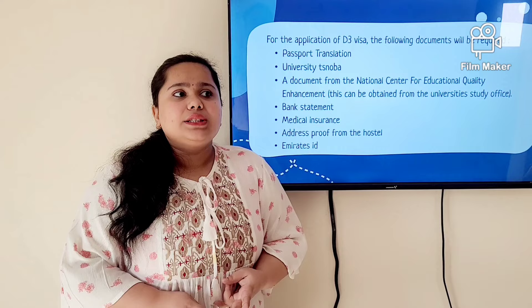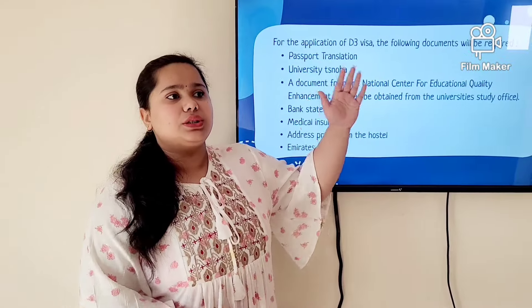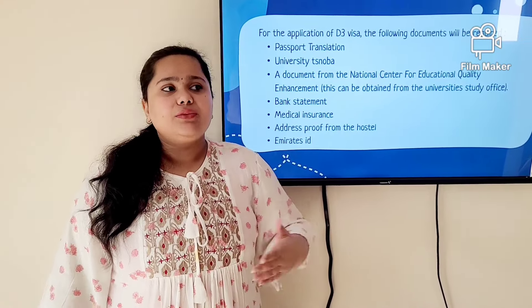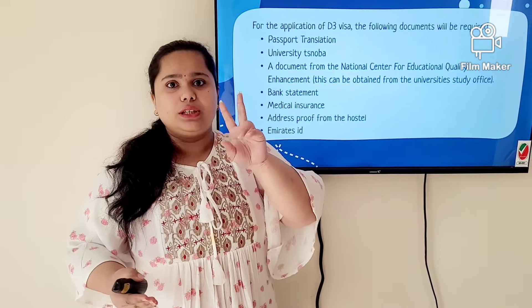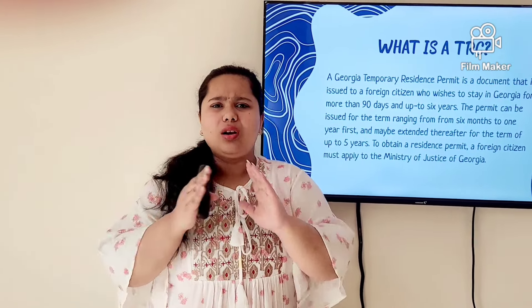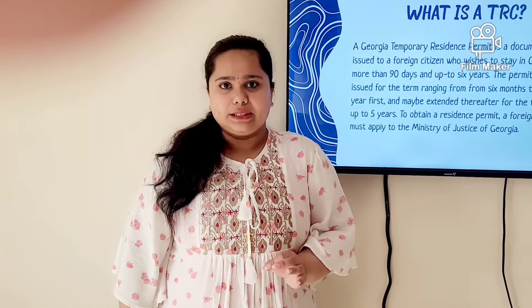There are two ways to get address proof at the Justice House (Ministry of Justice). One way is to take your owner with you so they fill the form in Georgian and sign it, confirming you are their student tenant. If you prefer a document, you can ask for address proof written in Georgian — they will give you two documents, one in English and one in Georgian. You also need your Emirates ID. The time period to get your visa is almost one month, though sometimes the process is faster — 10 to 20 days.